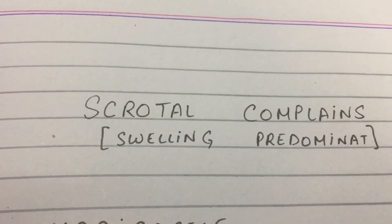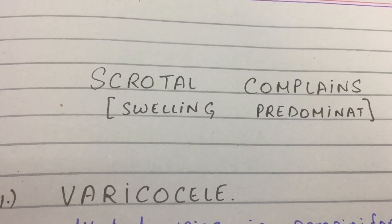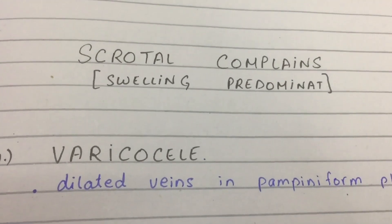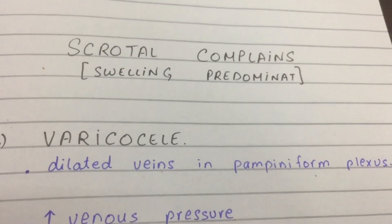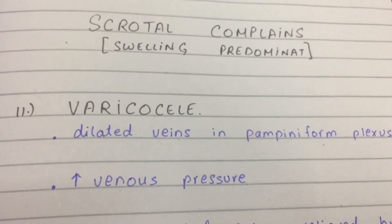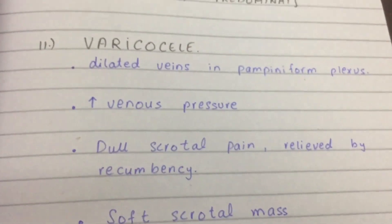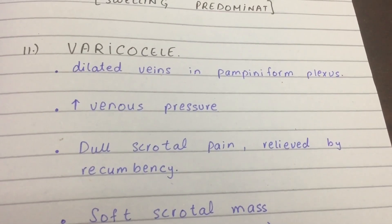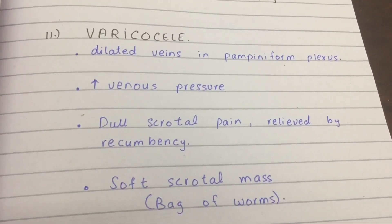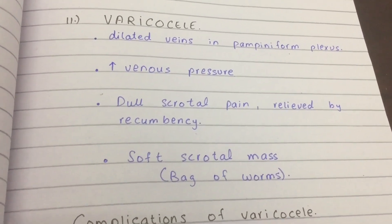Now let's discuss scrotal swelling problems common in adults and middle-aged men — varicocele. Its pathophysiology is increased venous pressure; the veins get dilated due to pooling of blood. The dull pain associated with varicocele worsens with prolonged standing and improves with lying flat. They might also feel a bag of worms, which is a quite characteristic finding of varicocele.